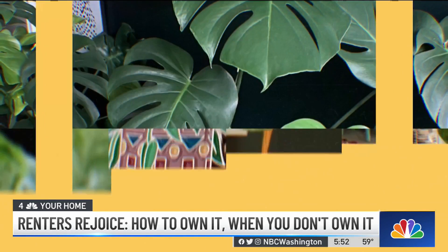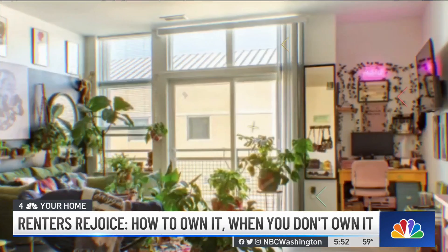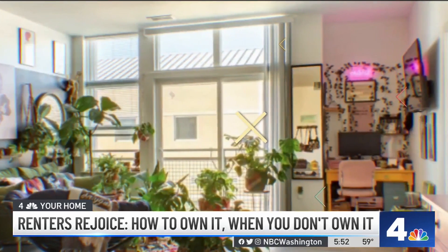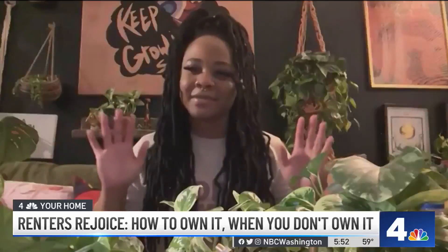'Pothos is a very easy plant to take care of — it grows in water, it grows in soil.' And don't freak out if you kill your first plant — it's not the end of the world. Shirley has upwards of 40 plants. 'It's a jungle — the whole place is a jungle, but it's a calm jungle. It's an oasis, it's very relaxing.'